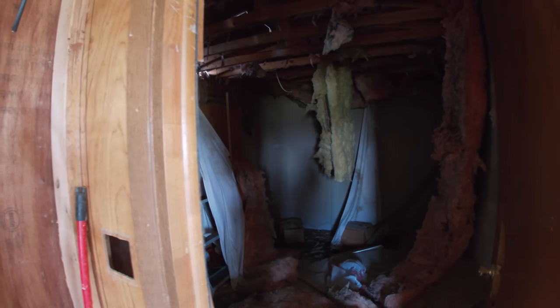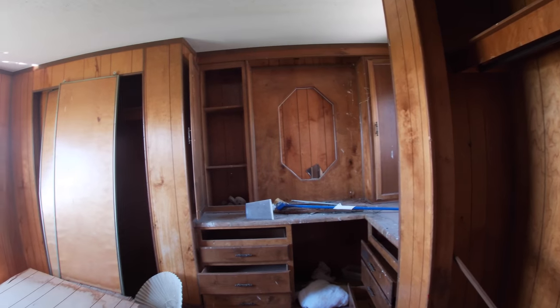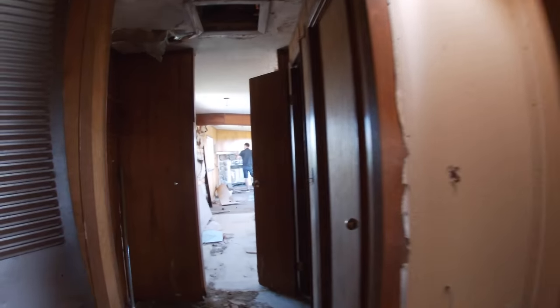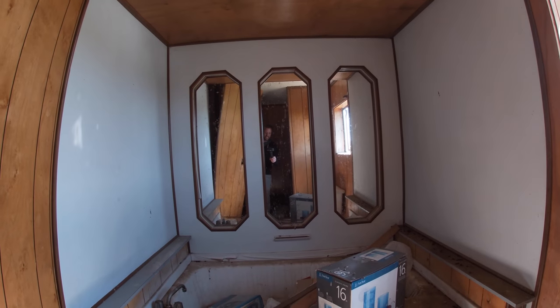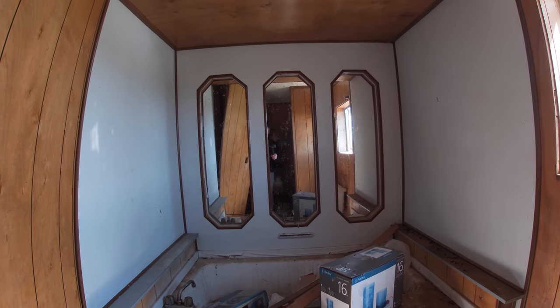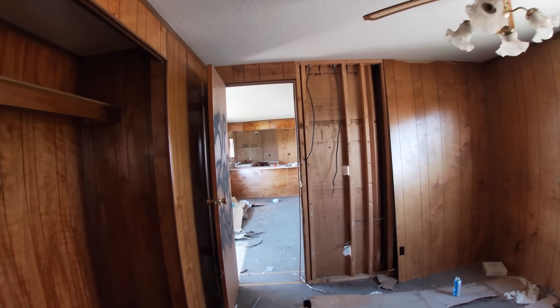It looks like a fireplace — look at this. The trailer is pretty trashed as you'd expect. There's a bedroom back here. We are classy here. That's actually a big tub too — like a really nice tub in this trailer. They really went all out on one thing. This is a very fancy, very nice trailer.